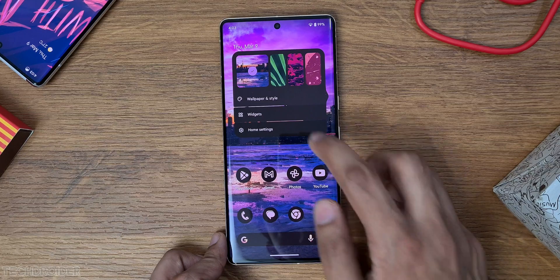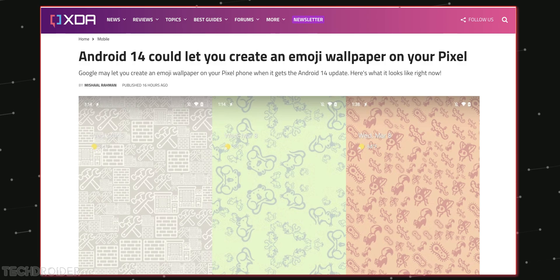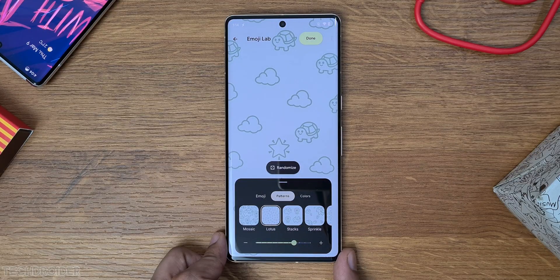The massive change is coming in the wallpaper and style section — this is your first look at the pixel wallpaper maker, courtesy Michal Rahman and XDA. Just like iOS, you can craft your own wallpapers, and there are tons of options to pick from to create your own cool wallpapers.